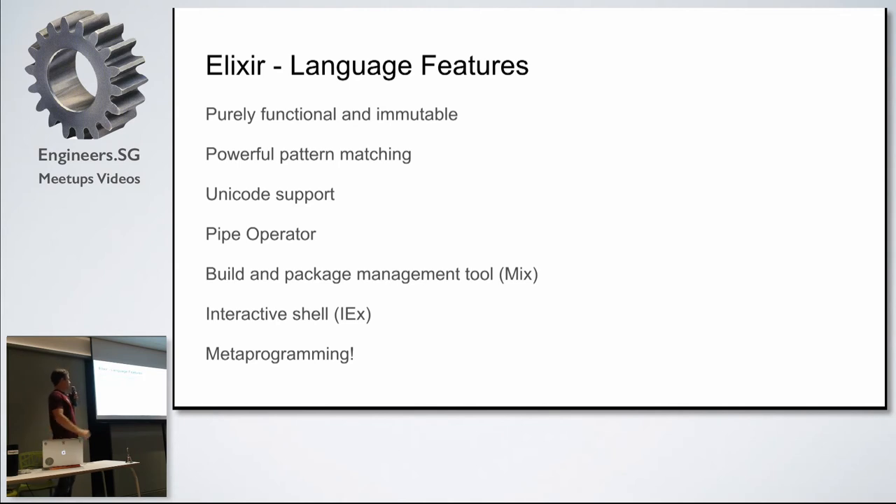Some notable Elixir language features: it's purely functional and totally immutable — all the data structures are immutable, which is one of the key reasons they can achieve the optimizations and hot swappable code that they do. It's got very powerful pattern matching, which I'll show you an example of. Unicode support, which you really need these days. The pipe operator, which is one of my favorites — I'll give you a quick demo. And just like Ruby, they've come with some really good tools out of the box: Mix is the package management tool, much the same as Bundler. It's got an interactive shell and even metaprogramming — basically half of the Elixir language is written in Elixir itself.